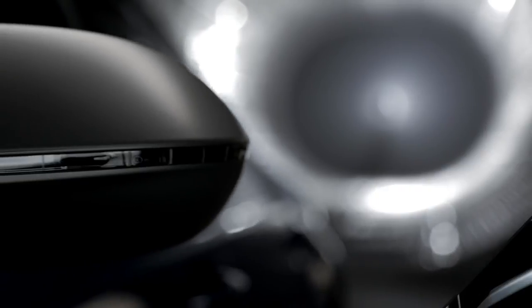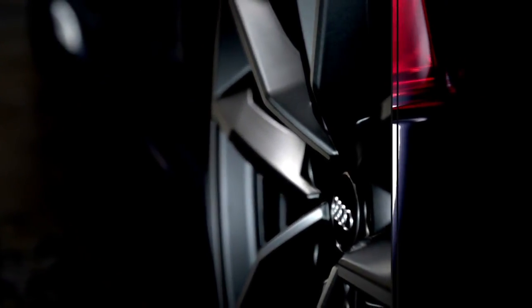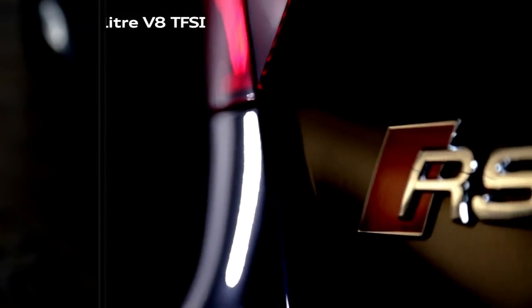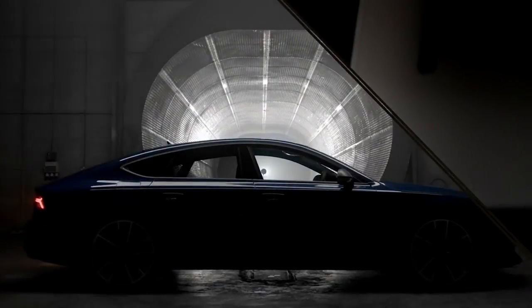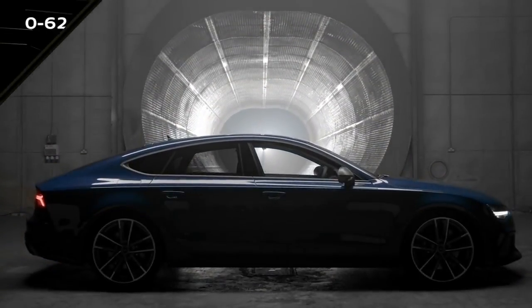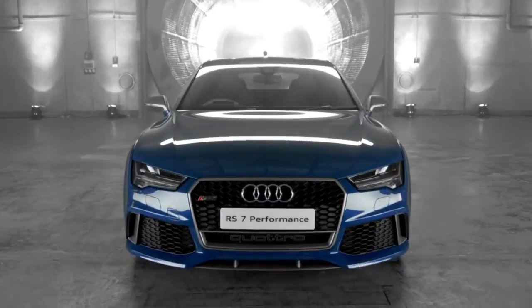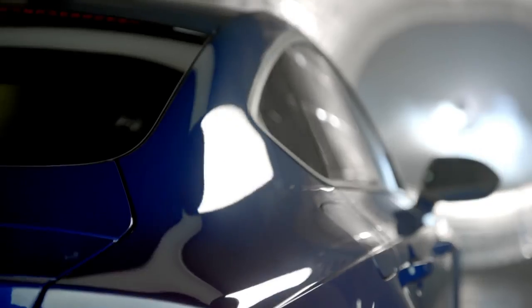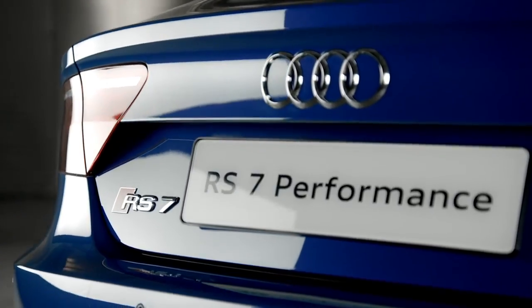The Audi RS7 Sportback Performance is at the pinnacle of the RS range. Powered by a 605 PS 4-litre V8 TFSI, its twin-turbo engine delivers 0-62mph in an astounding 3.7 seconds. This power is harnessed by Quattro permanent all-wheel drive, improving stability and agility.